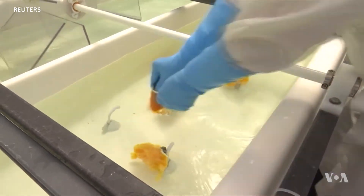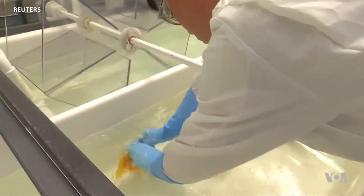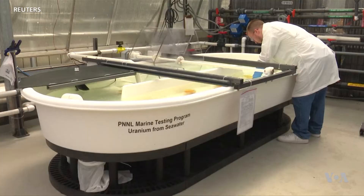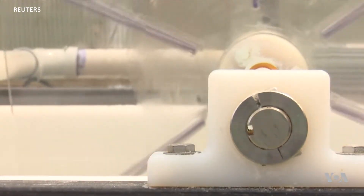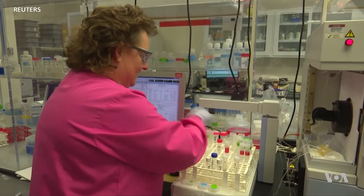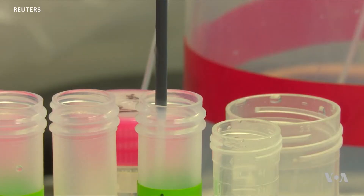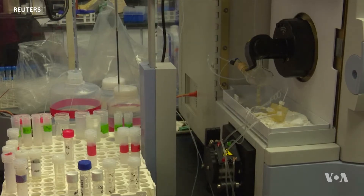bundles of treated orange yarn were attached to the floor of a pool at the Pacific Northwest National Laboratory in Seattle. Mimicking the action of the waves, a paddle wheel circulated raw seawater over them for a month. The researchers tested the yarn regularly to see how much of the radioactive substance adhered to the surface of the fibers.